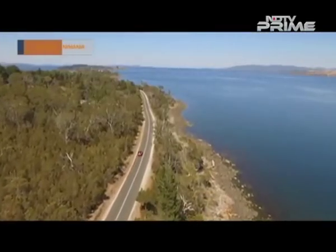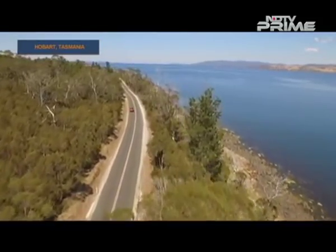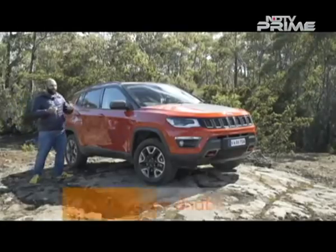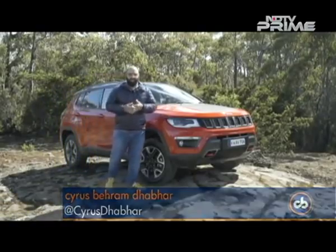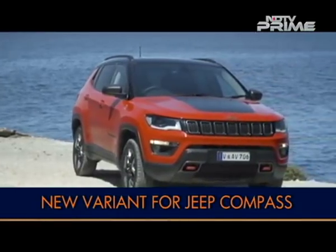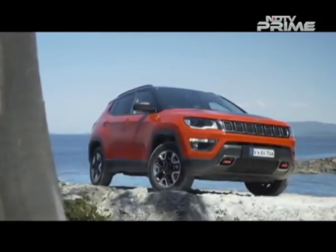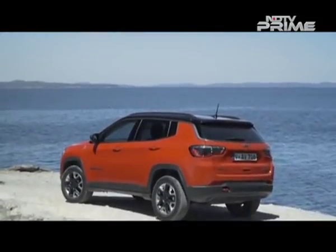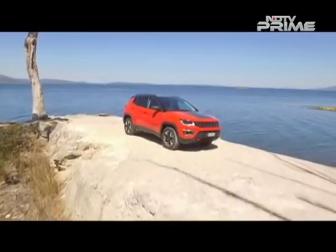As with everything, the Compass range needs to evolve too. They are all very well used to the Compass in India by now — it has clocked over 10,000 units in sales and what Jeep needs to do now is spice things up a little bit. So this is a new variant called the Trailhawk — and the Trailhawk badge has always been used with the most off-road ready versions of all Jeep models. It's a badge offered through the whole range. Most of the changes on the car you can't really see on the outside, but there are some visual changes.